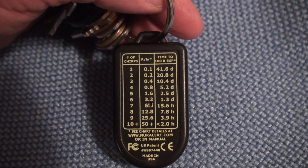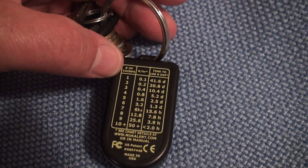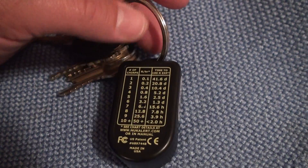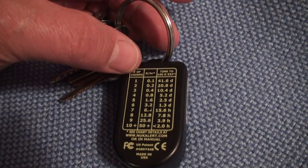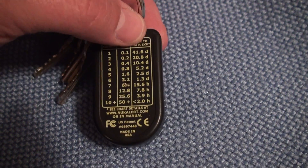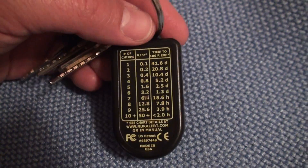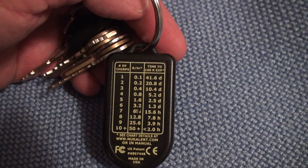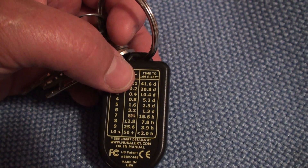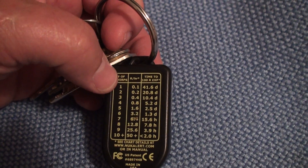It's got a little chart on the back that kind of shows you if you're getting this amount of radiation for that many hours. It starts out with a number of chirps — one chirp is 0.01 R per hour, which is rads or rem. R is the designation. Time to 100 rems would be 41 days.